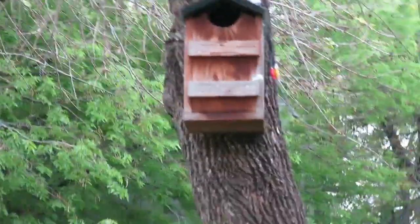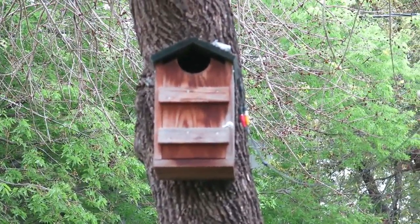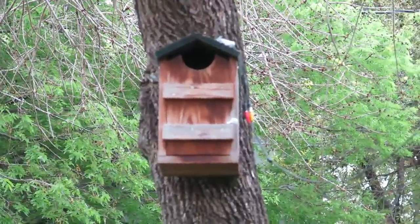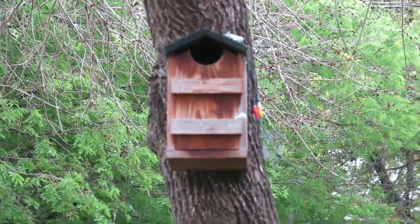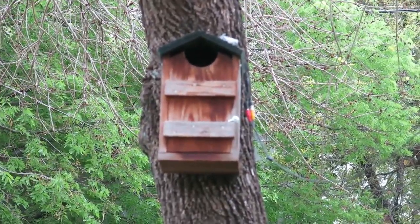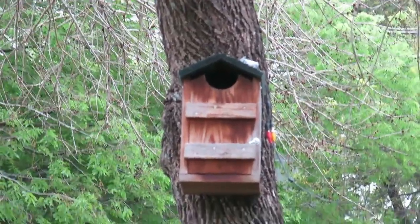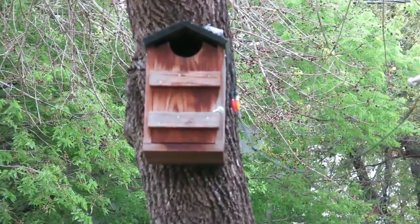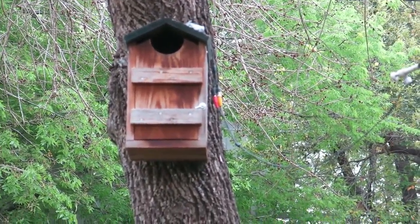Hi everyone, this is Andrew with PRA7 Reviews. I wanted to talk today about a Screech Owl house that we bought. I bought it on Amazon — I just checked it — we bought it in 2012. It was around 58 bucks. It's for sale by Songbird something. I'll post it in the comments, but if you do a search for Screech Owl house on Amazon, you'll find this.